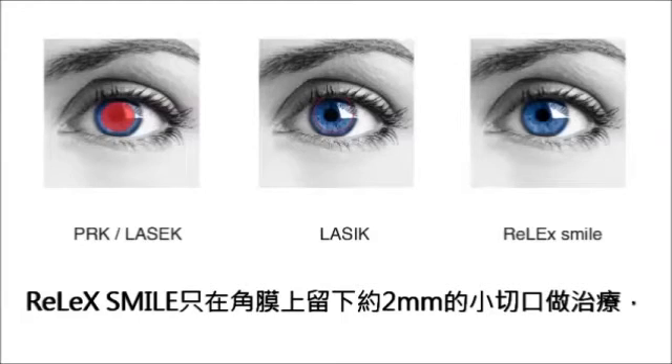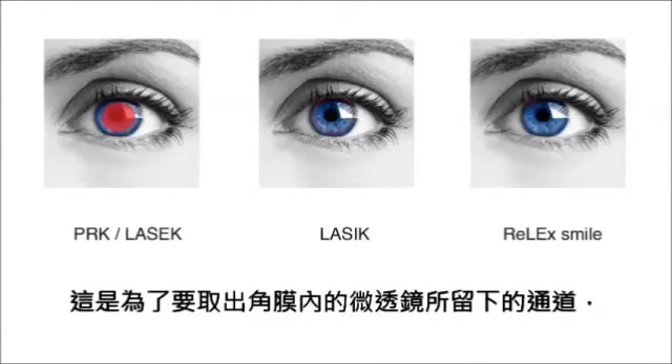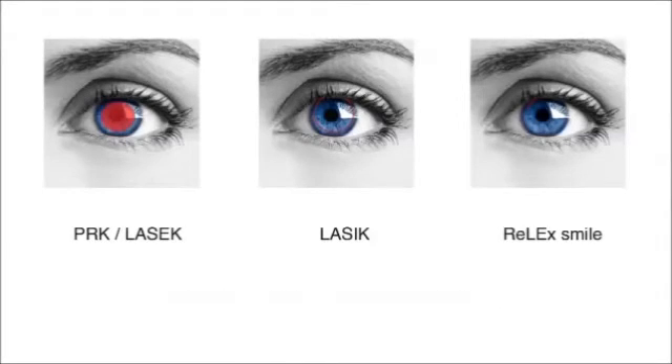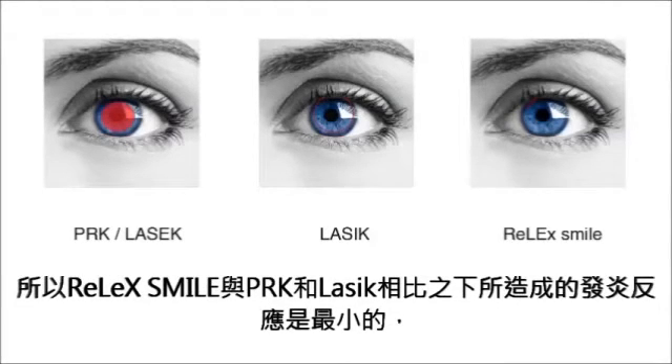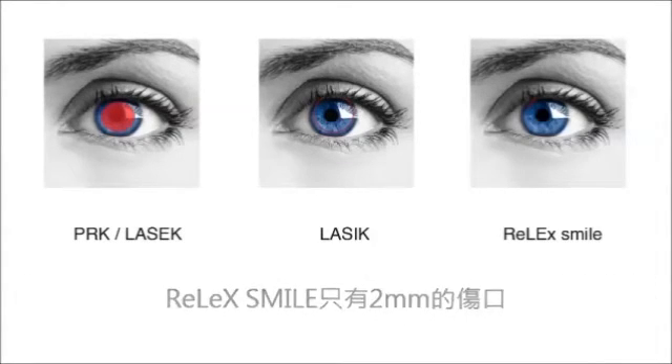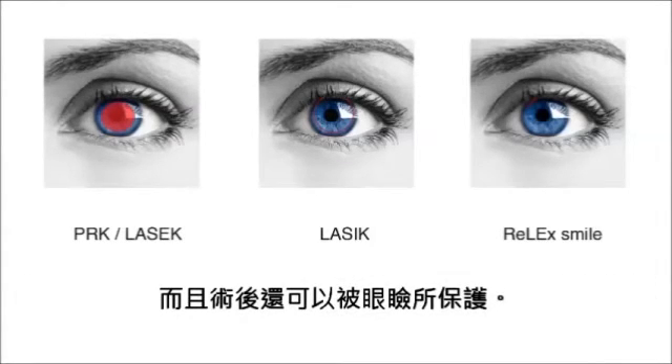ReLEx SMILE results in a small 2 mm line on the surface after treatment. This is the outside of the tunnel that is used to bring the lenticule to the surface. Because the surface of the eye is hardly manipulated, ReLEx SMILE causes very little irritation afterwards compared to PRK and LASIK, especially since the 2 mm incision is protected by the upper eyelid.